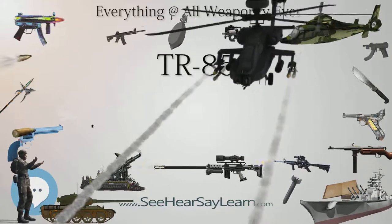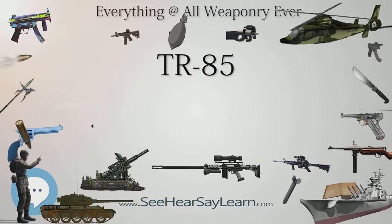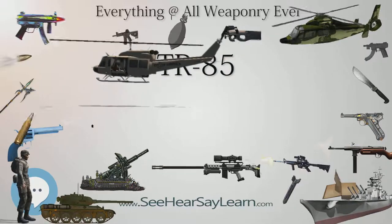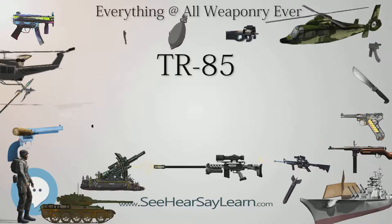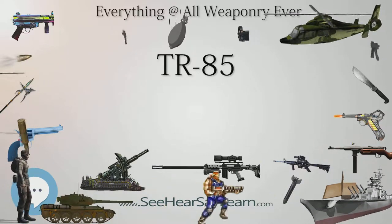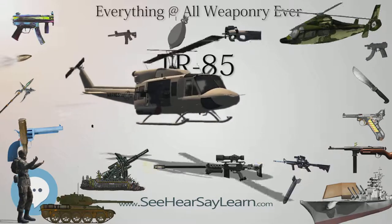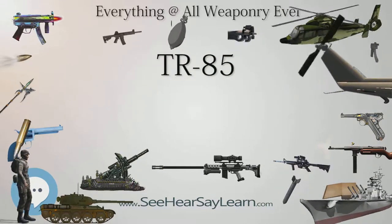The new tank was officially known as the TR-85-800 (Romanian tank model 1985 with 800 HP engine) and was designed between 1978 and 1986. The engine had a maximum output of 830 horsepower. The suspension was redesigned and the turret, while bearing a strong resemblance to the T-55 series, was actually different.